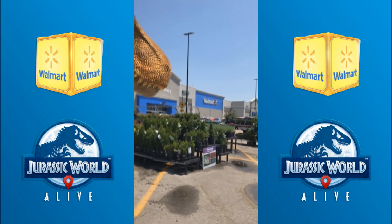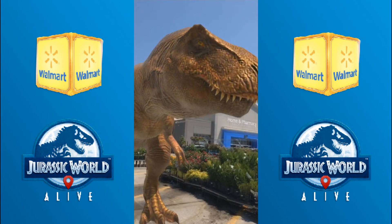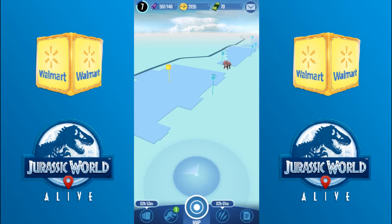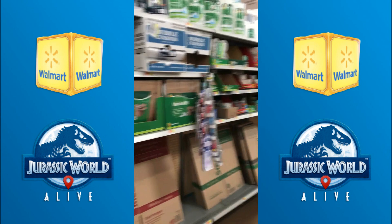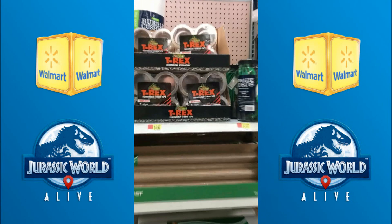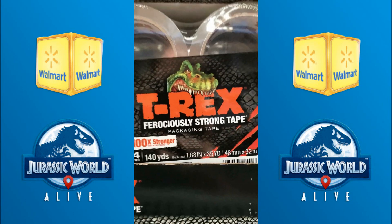Alright guys, we enter the Ingram parking lot, guarded by Rexy, as we head towards our supply drop — our special Walmart supply drop — located in the dead center of the store, surrounded by T-Rex tape.